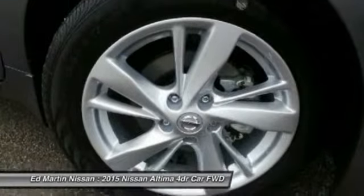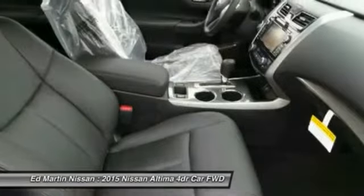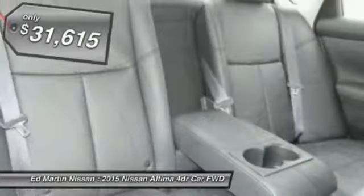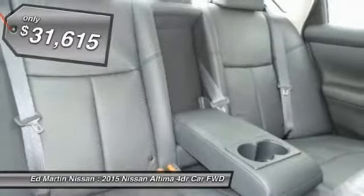Six standard airbags and over 5,000 quality and performance tests, and you'll see the Nissan Altima is made to drive and built to last, and is priced below $35,000.